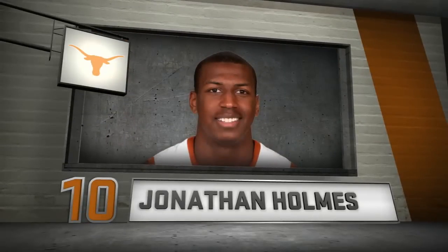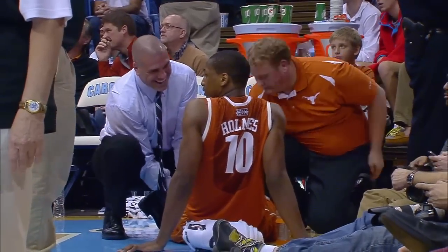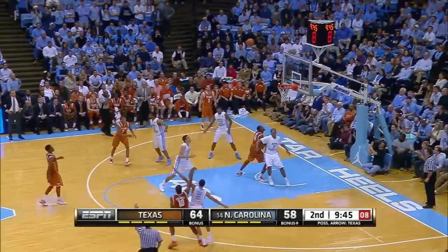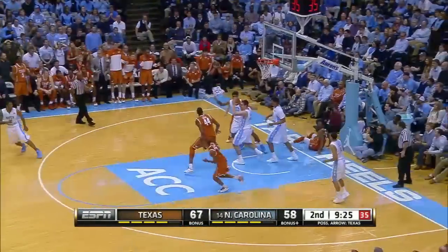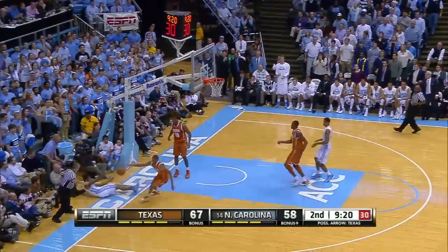Jonathan Holmes in the second half — we've seen some grit from this guy. He started getting cramps, but he would continue to play. Texas up six here. Holmes not feeling those cramps at the moment when he hits a three. Less than a minute later, UNC on the break, and Holmes gets in his way with the block.